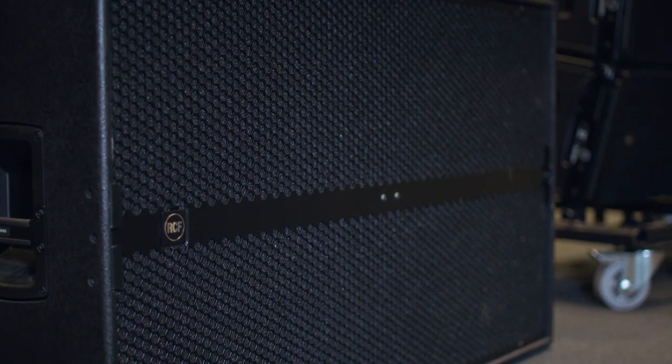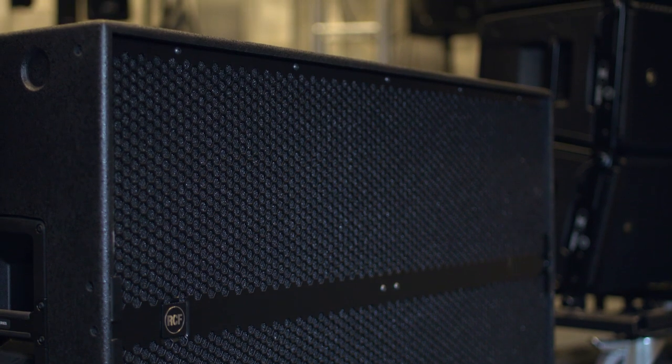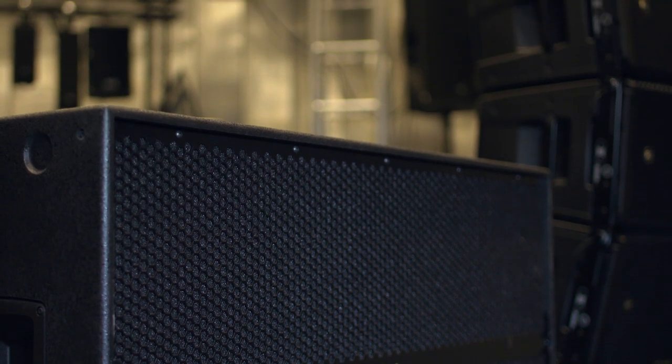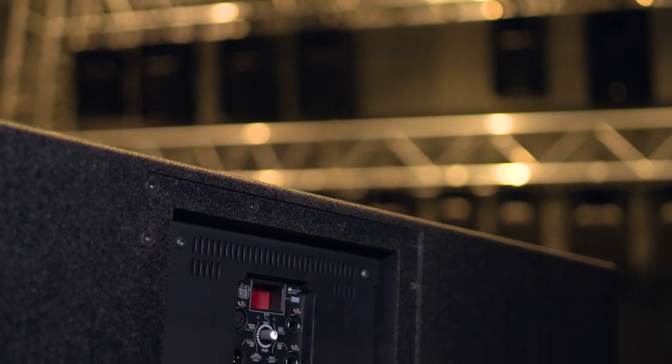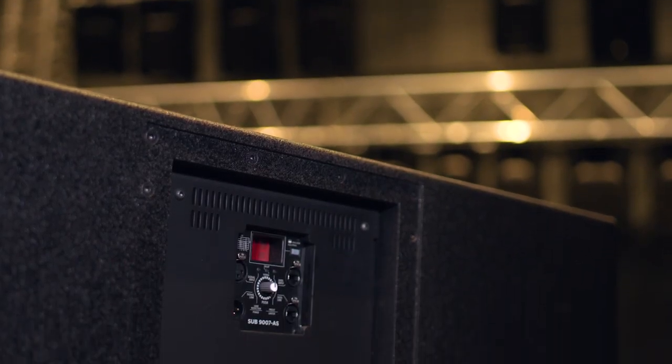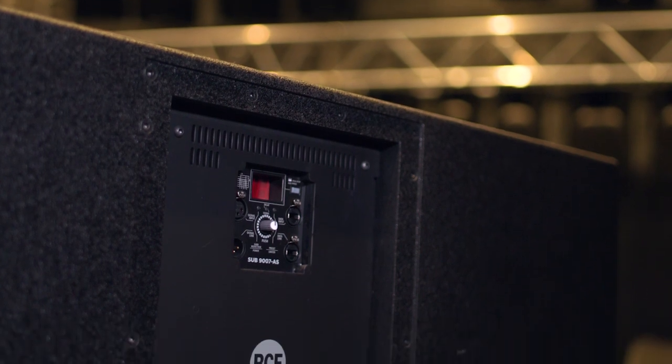The HDL 50 4K is also designed to work in conjunction with the biggest subwoofer in the RCF line, which shares the same footprint size. In a stacked configuration, you can place the HDL 50 4K on top of this subwoofer, which is the biggest in the RCF line and features two 21-inch cones.